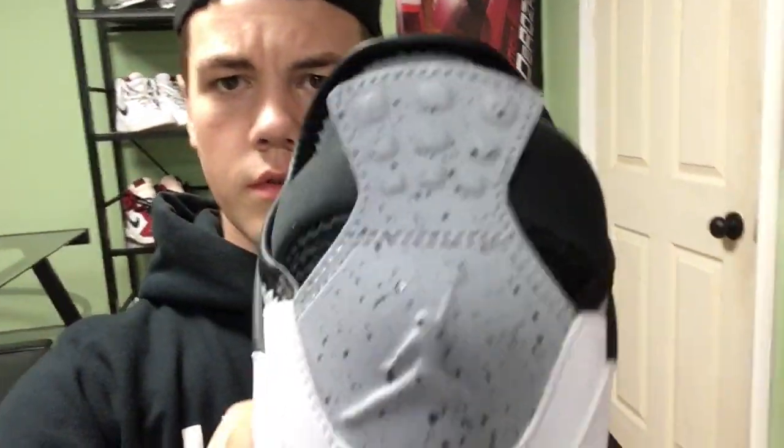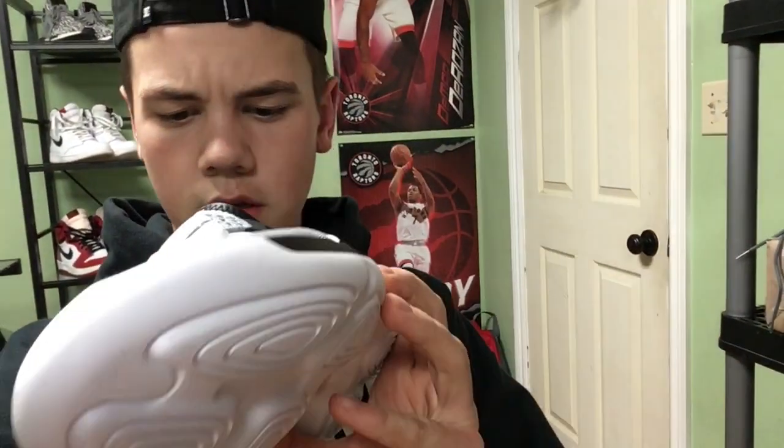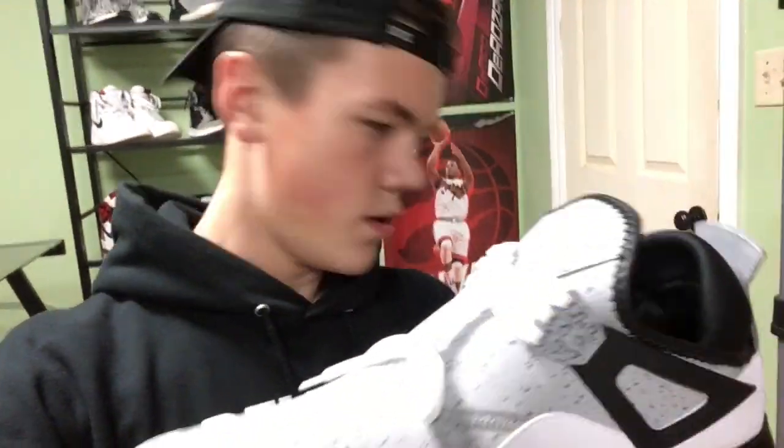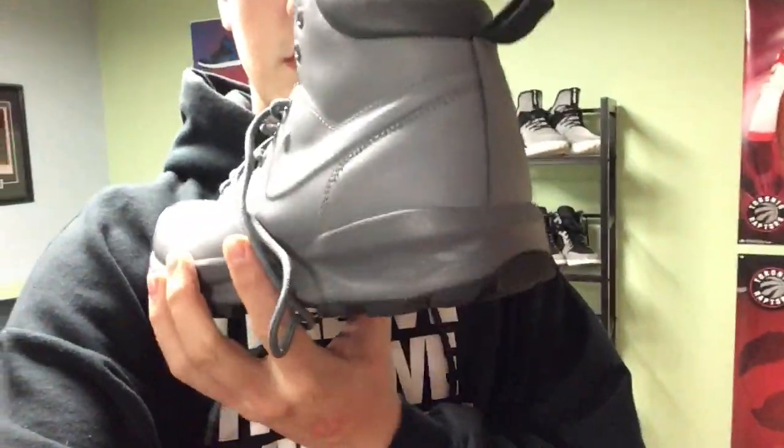The next shoe I've got for you — these are called the Jordan Fly 89's. They're based on the Jordan 4 but they're a running shoe. They are a size 12 and will be $110, so that's available if you're a size 12.